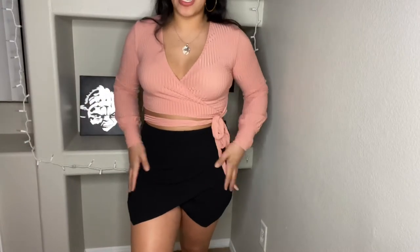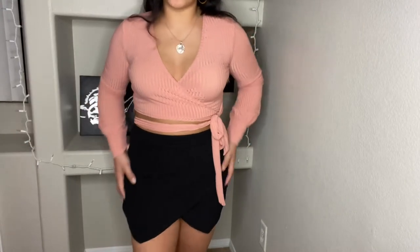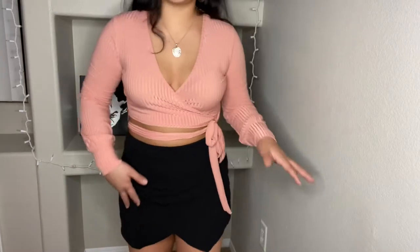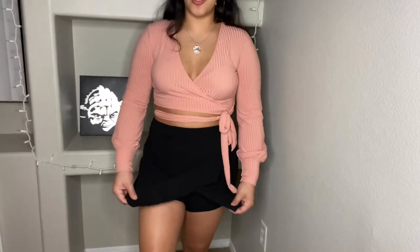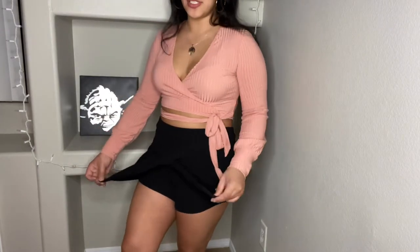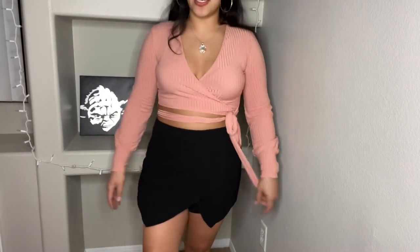With this top I am wearing this black skort. I think it is so freaking cute. It's the shorts in the back and obviously the skirt in the front, but it does have kind of this crossover detailing. I don't know if you can tell, it kind of just lays like this.